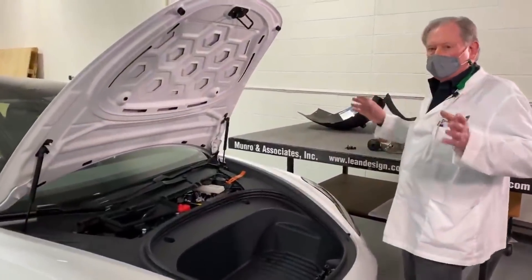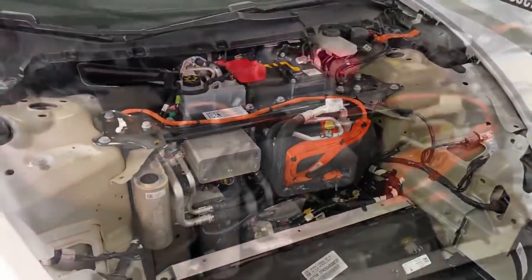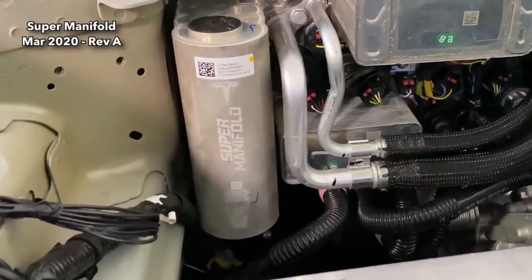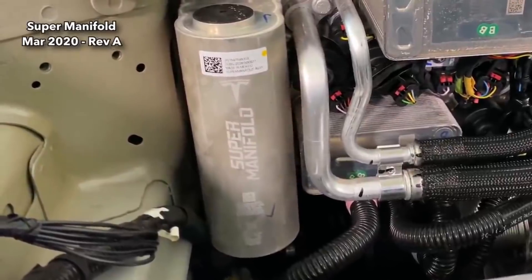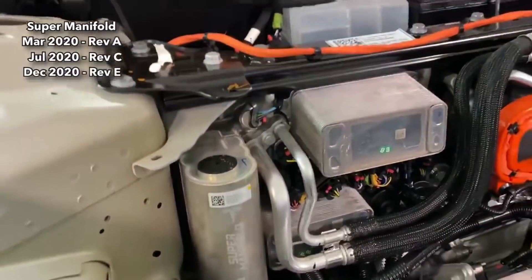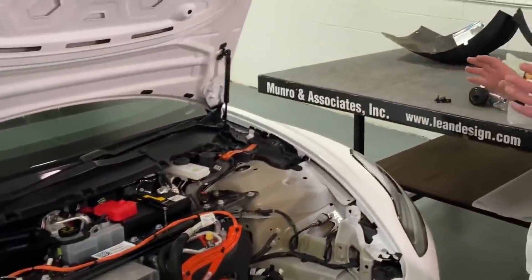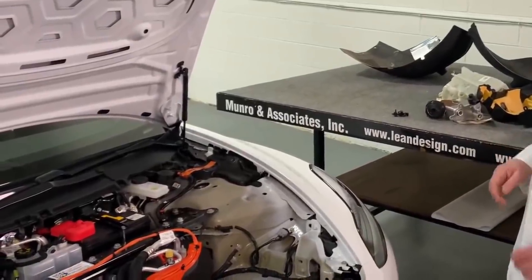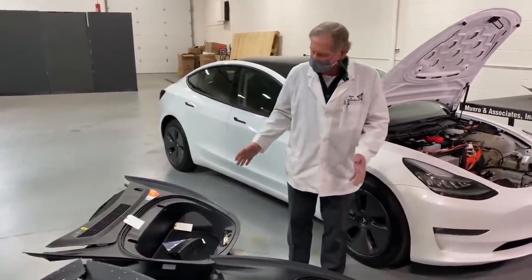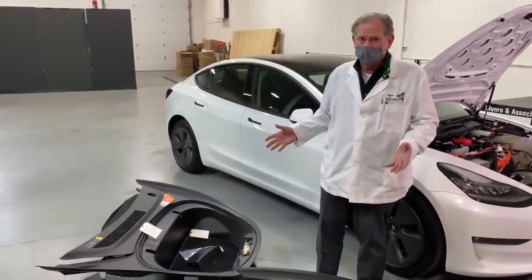We're not expecting to see gigantic changes, but we are pretty happy with the changes we've seen so far. When we got our Model Y, the version we had was Revision A. Then we had the revision from our friends with one of the other vehicles — they were looking at Revision C, and now we're looking at Revision E. So you're looking at iteration after iteration, trying to make sure this product is doing the best it possibly can. Two years, and you see this kind of difference — that's a big, huge deal.